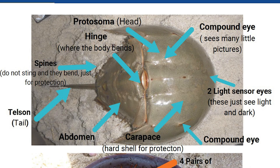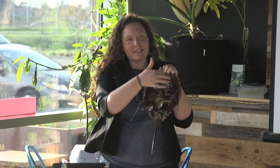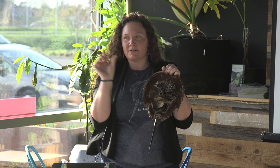Never hold a horseshoe crab by the tail — it will really hurt the animal, like somebody picking you up by your arm as a full-grown adult. The spines on top are probably just for protection from predators; they have no venom. On the underside, the mouth is right in the middle — it's a crunching mouth. All of their legs with tiny pincers lead to the mouth; they're scavengers, feeding in algae, decomposing matter, and sometimes live small crabs and snails.